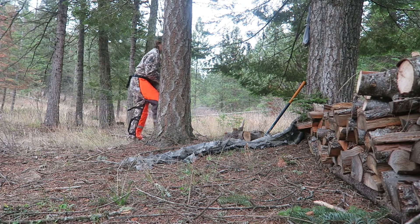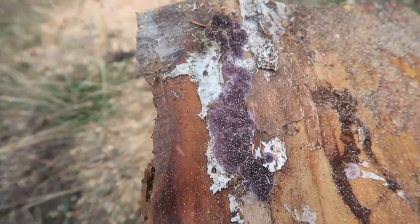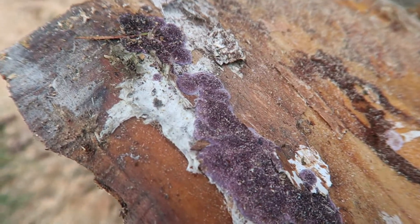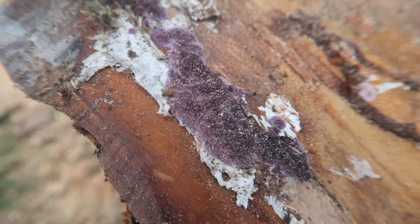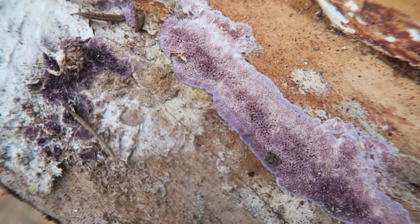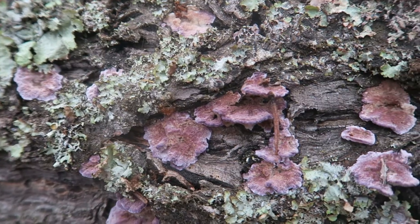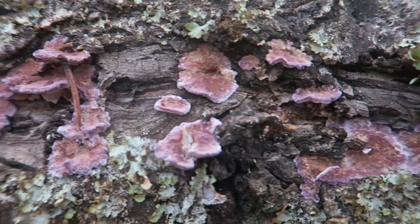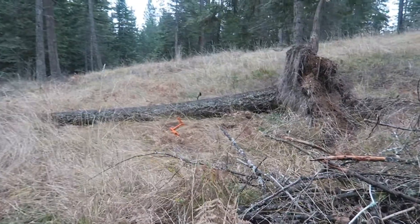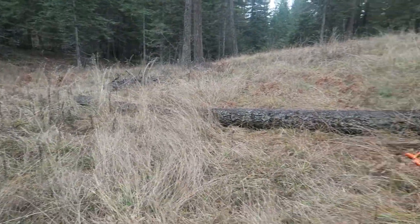One tree down! Check this out — this stump has been sitting here for quite some time. We just cut into it and look at this purple moss — that is so cool. I don't think I've ever seen purple moss before. That one's all done, and now we're going to work on the third tree, then call it a day.